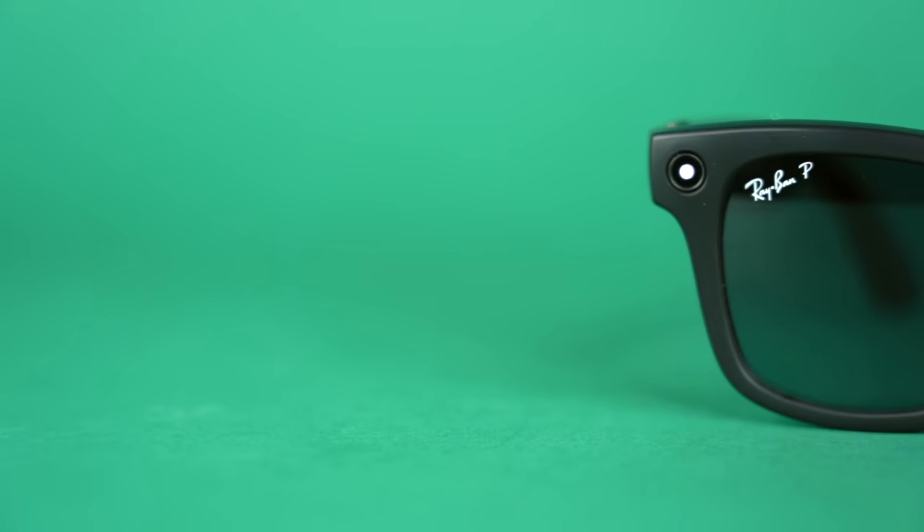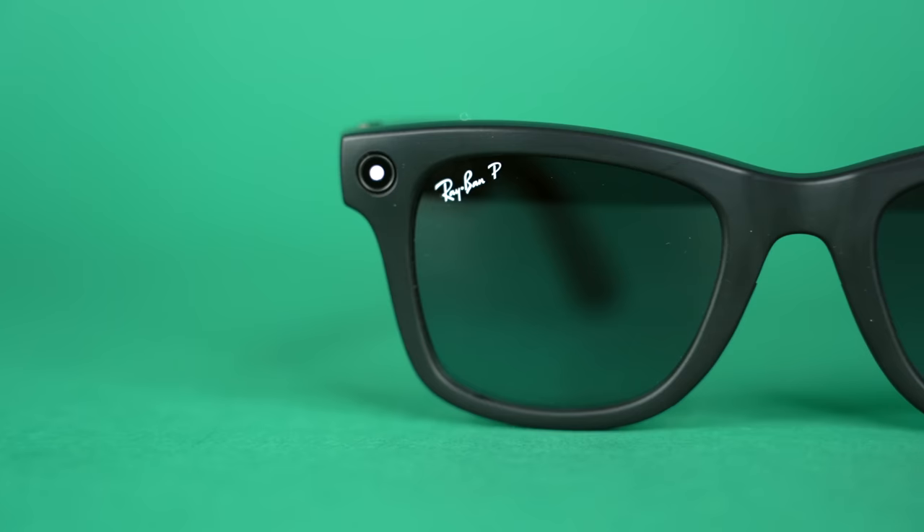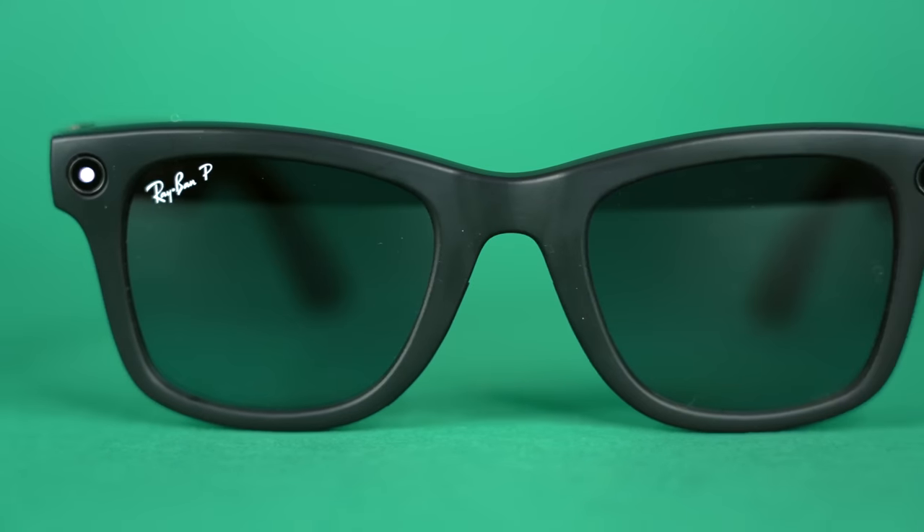Now in 2023, Ray-Ban and Meta are back at it again, releasing the brand new Ray-Ban Meta Wayfarers. Not only are they releasing Wayfarers, but they're also releasing more styles and a lot more colors. Plus, now you can get standard lenses, transition lenses, or even polarized lenses if you want, which is a pretty big improvement.